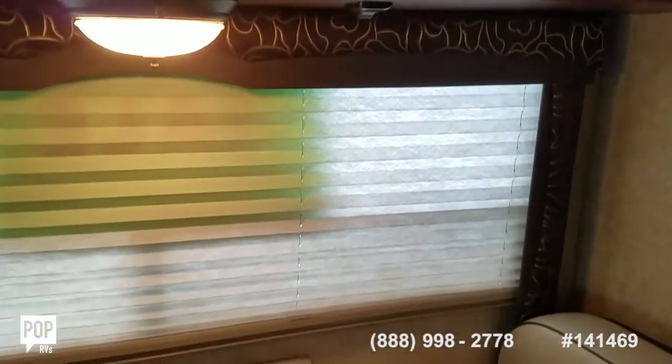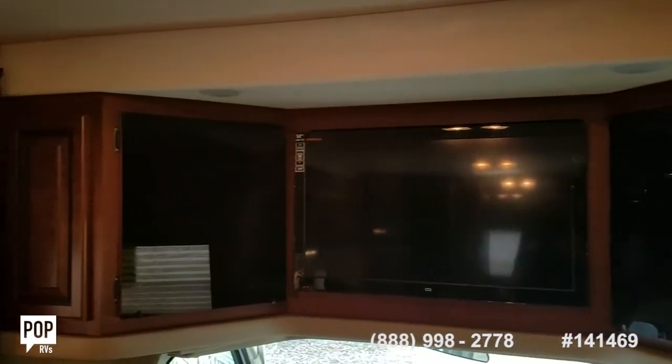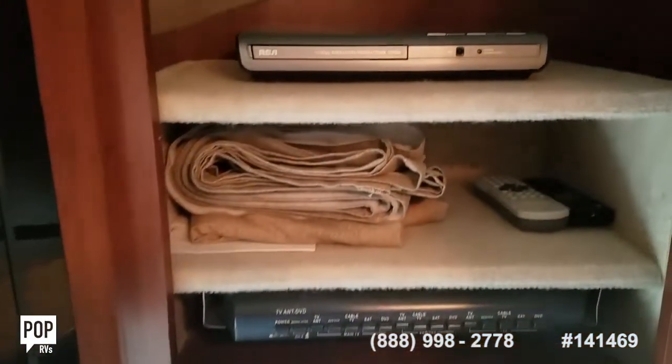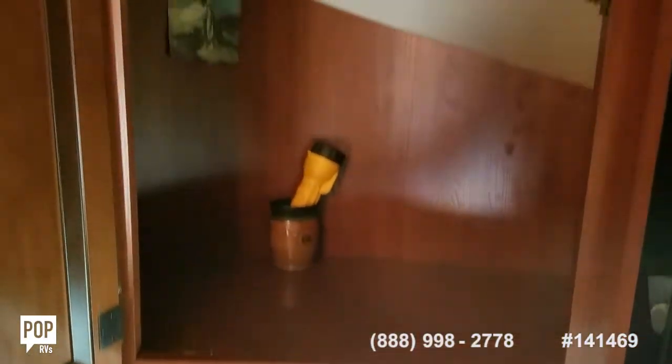All the blinds are in great condition. And then a nice entertainment center above the main cab — it's a 32 inch LED TV, so really low power consumption. Your stereo system over to the right, and tuck behind here, switch over box and RCA DVD player.